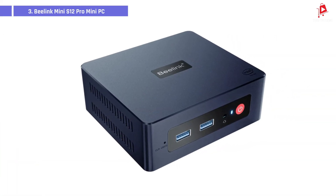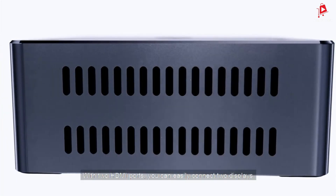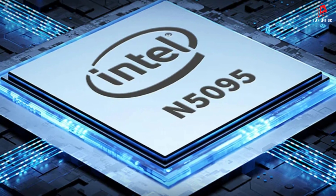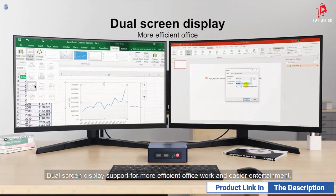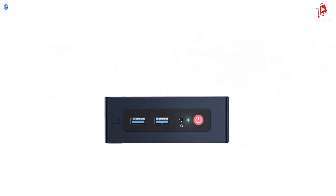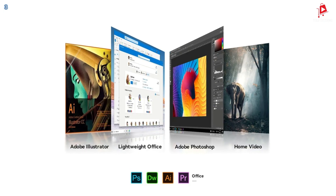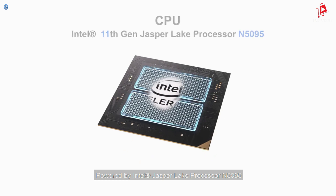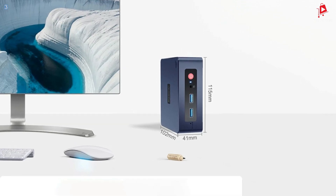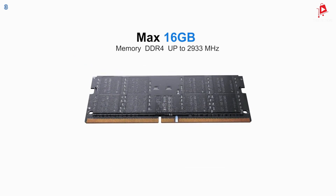Number 3: Beelink Mini S12 Pro. The Beelink Mini S12 Pro is a powerhouse in a pint-sized package. Measuring just 115 x 102 x 41mm, it's incredibly compact and perfect for a wide range of uses, from office tasks to online education and entertainment. At the heart of the Mini S12 Pro is the Intel 12th Gen N100 processor. With 4 cores and a turbo frequency of up to 3.4GHz, this mini PC ensures smooth performance, whether you're in a Zoom meeting, working on office applications, or streaming your favorite content. It comes with 8GB of DDR4 RAM and a 256GB M.2 SSD, plus additional internal connectors for expanding storage up to 2TB with ease.